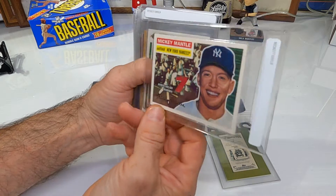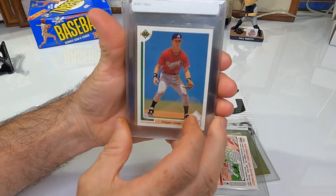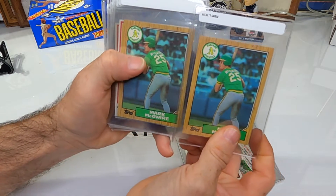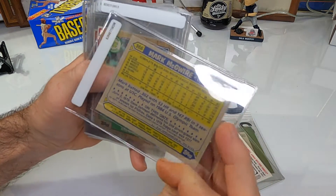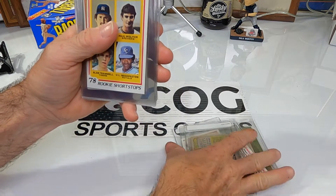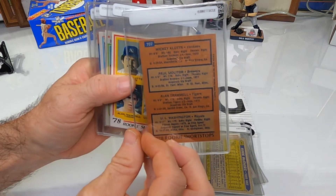We got a '91 Upper Deck Chipper Jones rookie, and we'll send that, and an '87 Topps Mark McGwire — his first Topps card in an A's MLB uniform instead of his USA card. And a couple of Alan Trammell and Paul Molitor '78 rookies that we pulled out of a couple of chase boxes on our live stream.